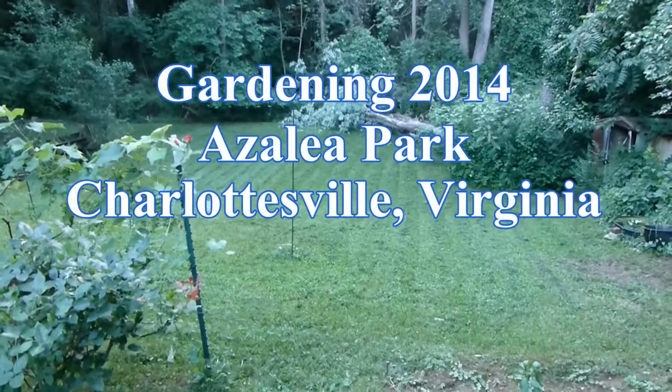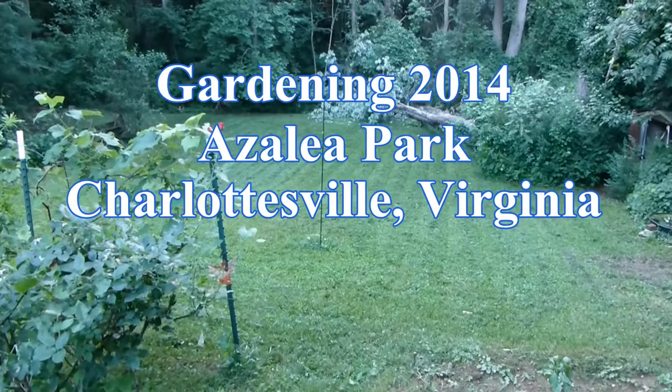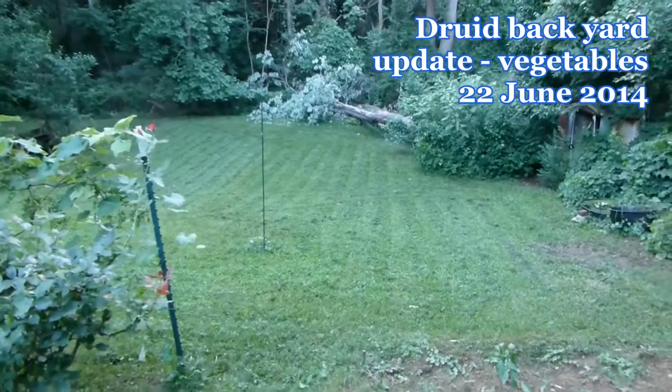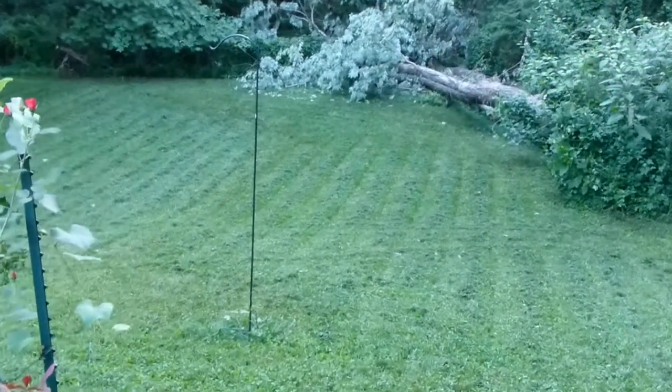Hey, hi! How about an update for what's going on in the backyard of our Druid Avenue house. Well, we have the knocked-down tree, and we just mowed the lawn.